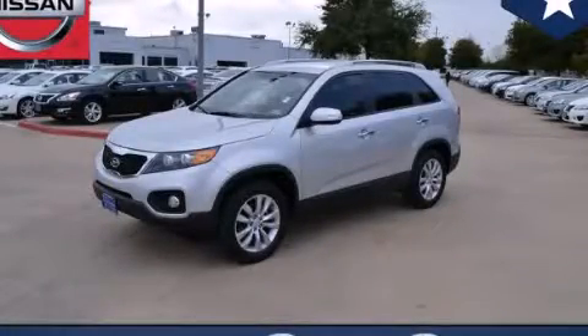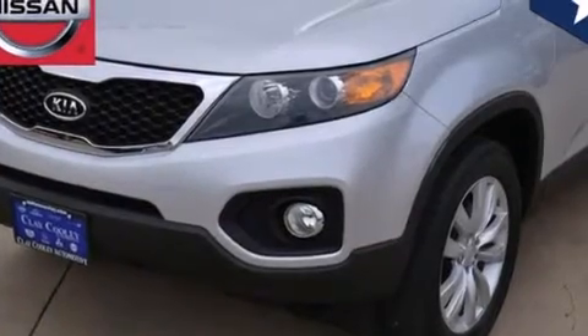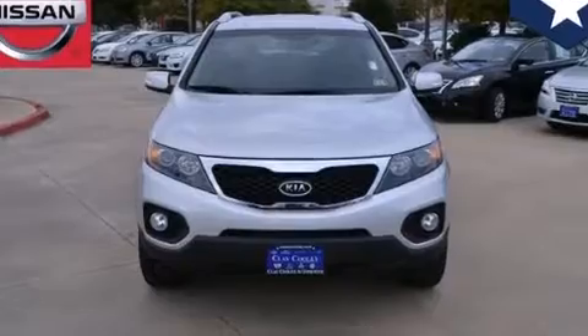This is a 2011 Kia Sorento, a car-like ride in space like an SUV. It features a 2.4-liter four-cylinder engine and an automatic transmission.